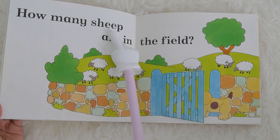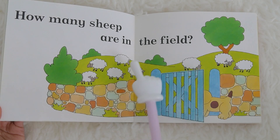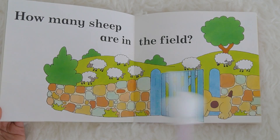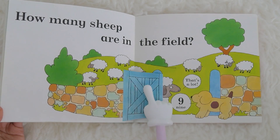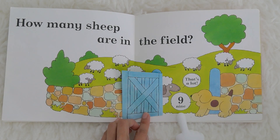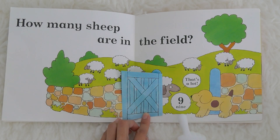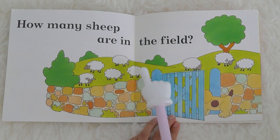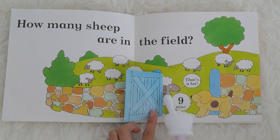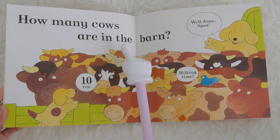How many sheep are in the field? Do you know the sound that the sheep makes? How many sheep are here? Let's open it. What number is this? It is number nine. Nine! Let's count: one, two, three, four, five, six, seven, eight, nine. There are nine sheep.